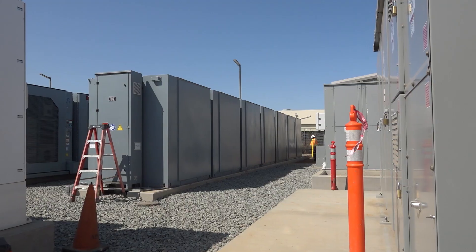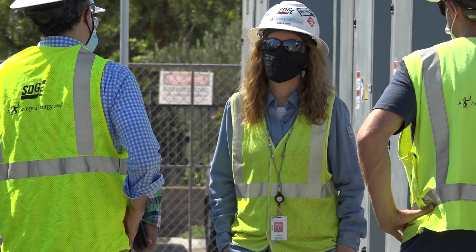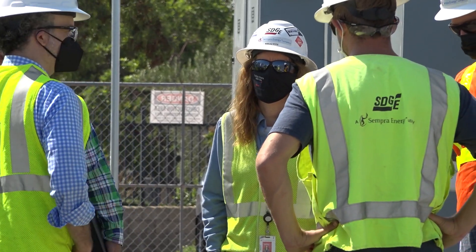The Kearney Energy Storage Facility is actually made up of two separate sites. This is Kearney North, where we have 10 megawatts of lithium-ion energy storage, and Kearney South also has 10 megawatts of lithium-ion energy storage.